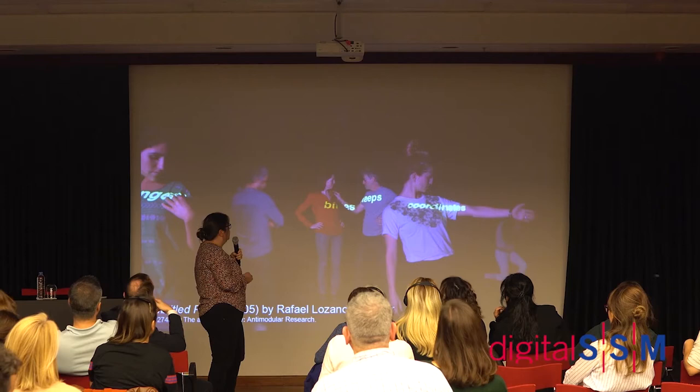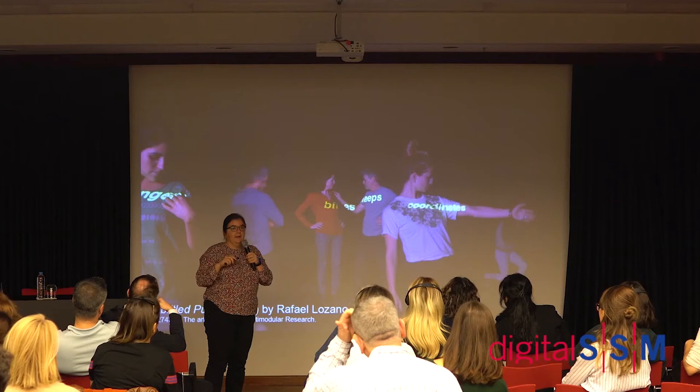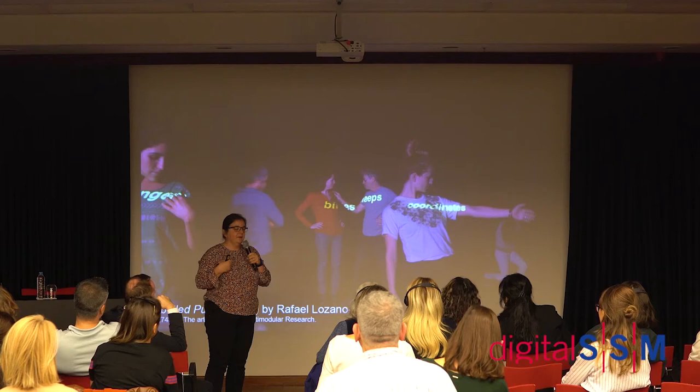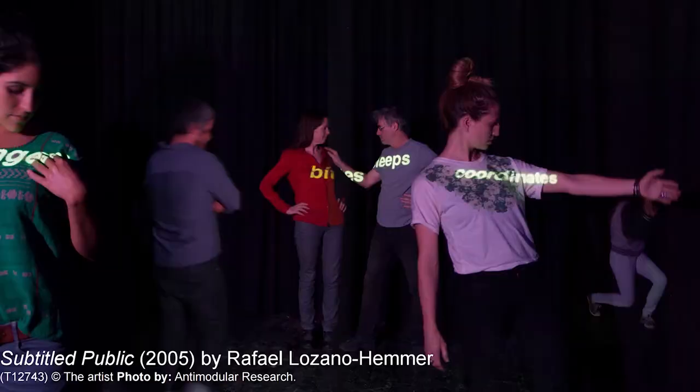For a long time the most complex work in the collection was an interactive installation by Raphael Lozano-Hemmer called 'Subtitled Public.' You go into a dark space with other visitors, and a word is projected onto you — something like 'eats' or 'sleeps' — that acts as an identifier. It follows you through the space, and if you come close to someone else, there's a fifty percent chance you swap words with that person.